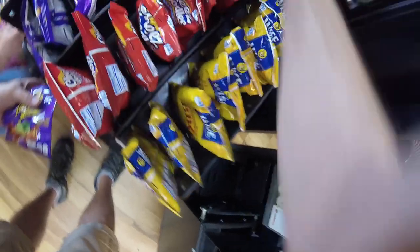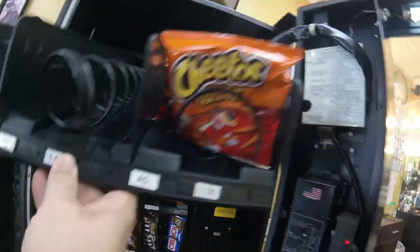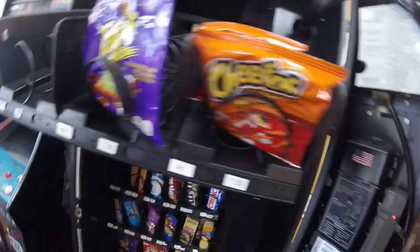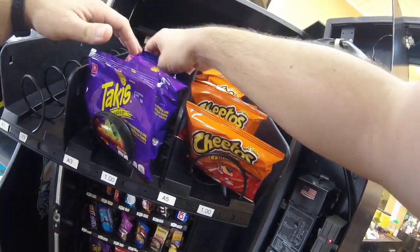We're doing takis right now. We actually do two rows of takis in this machine because they're very popular at this location. If you're not doing takis at your location, try them out — they're a spicy snack and they're really tasty.